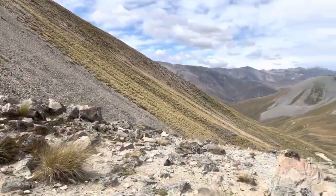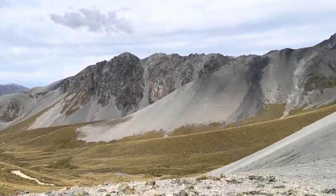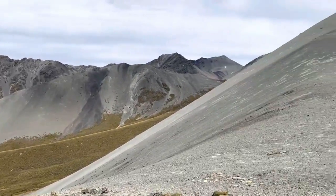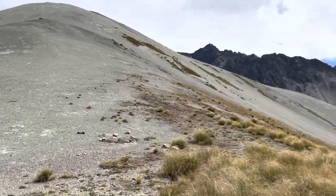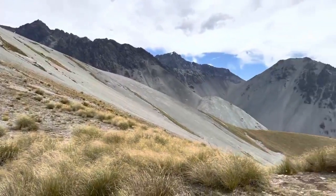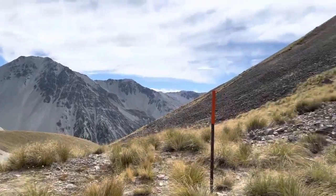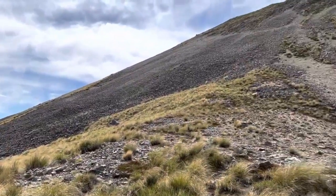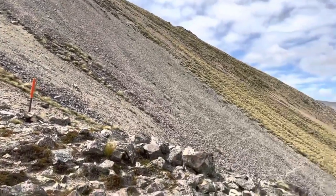You get to the top — an unnamed saddle, really gorgeous all the way around. I kept this scene long just to show you. Everywhere you look when on top of a saddle, especially on the South Island, you're just getting hit with beautiful 360-degree views. Orange posts are your best friend on the South Island.